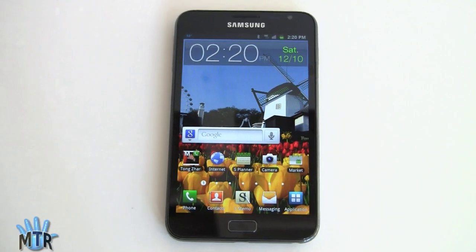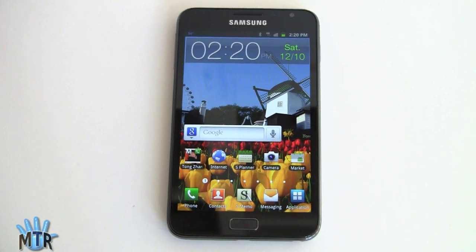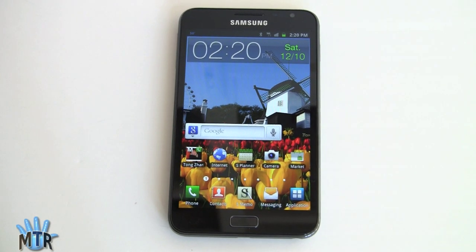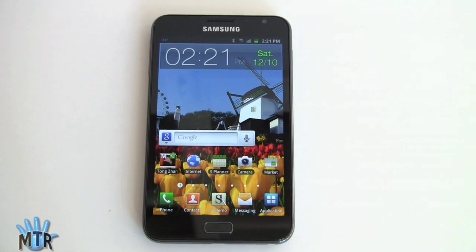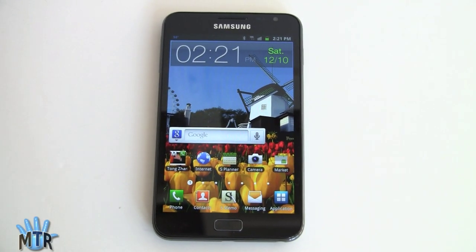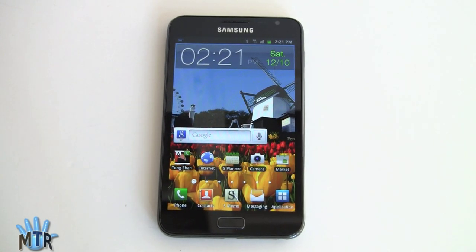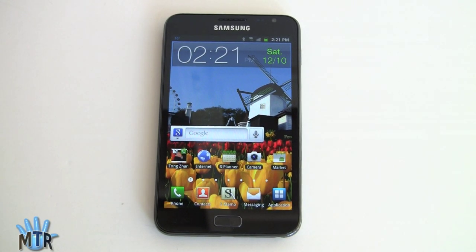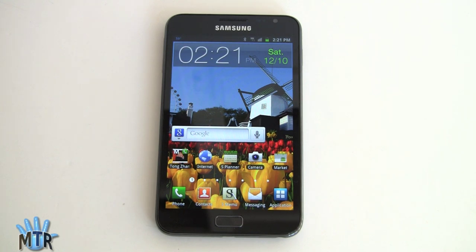So what do you get with the Galaxy Note? Obviously the 5.3-inch Super AMOLED HD display, that 1.4-gigahertz dual-core Samsung Exynos CPU with graphics acceleration, 16 gigs of internal storage, a front video chat camera, a rear 8-megapixel main camera with LED flash and autofocus, Wi-Fi 802.11 BGN, Bluetooth, a GPS plus support for Russian satellite GPS technology — so this guy really locks onto GPS and does very well.